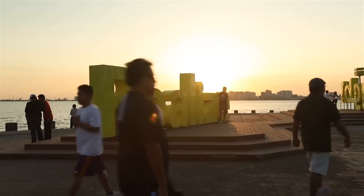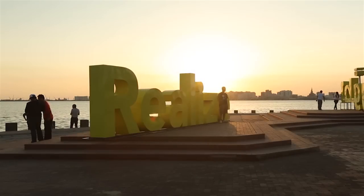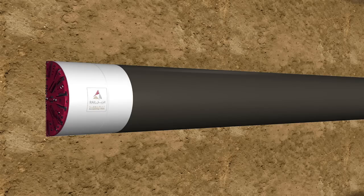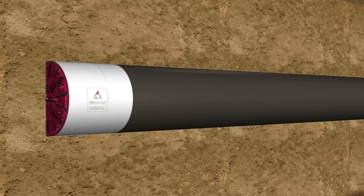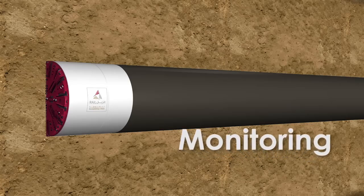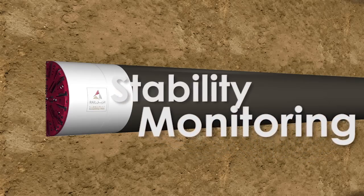There is a small possibility that some minor vibrations may be felt by some people. The TBMs have been specially commissioned by Qatar Rail, with key features to ensure that the tunnels are constructed under the safest conditions both for the tunnel crews and also for the citizens of Qatar. These include monitoring and injection grouting from the TBM to ensure stability of the ground if required.